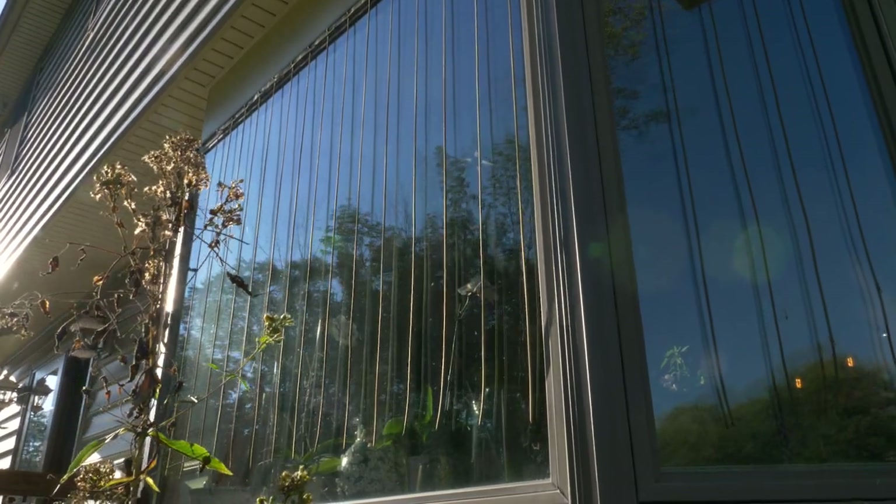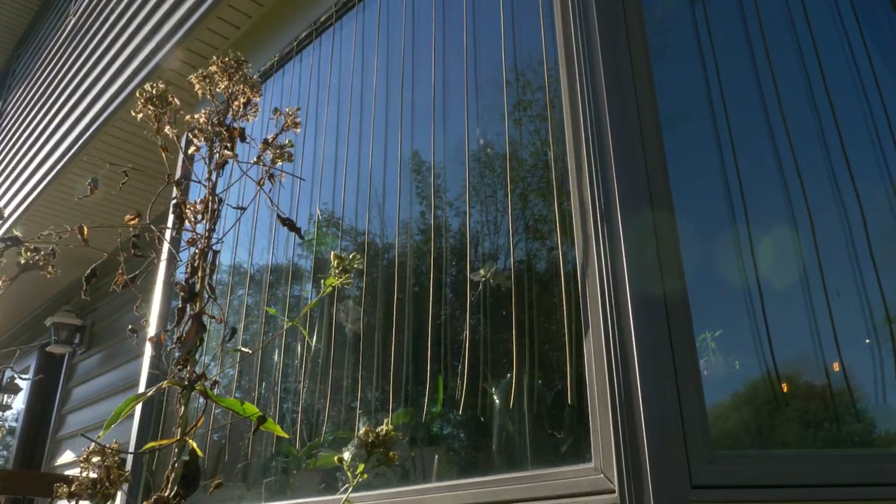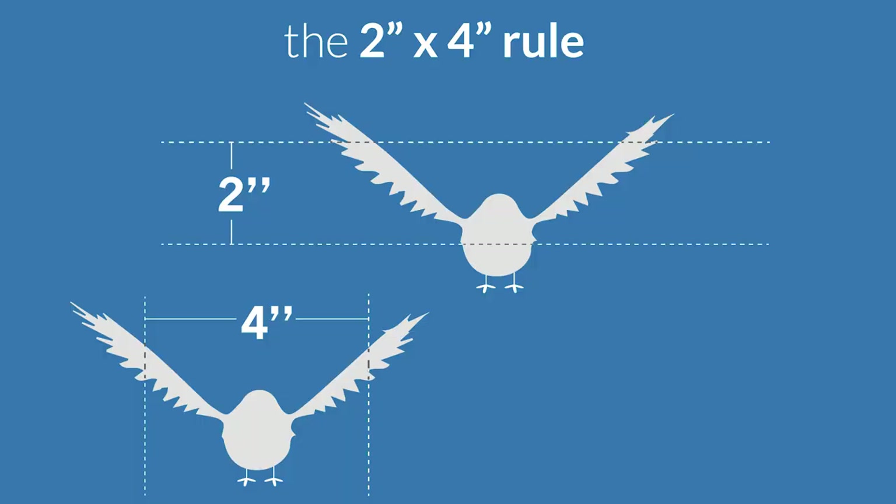These patterns are applied on the first surface of windows, and they consist of elements that are separated by two to four inches, often referred to as the two-by-four-inch rule.